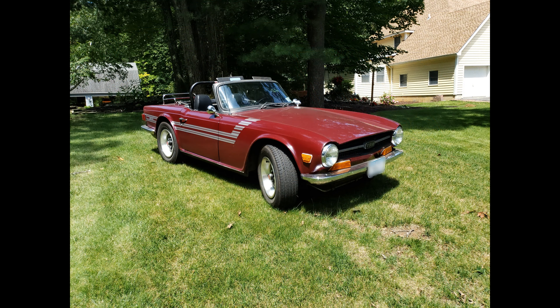Here are some more views of the car. I'll just shut up and let the car speak for itself for the next few frames.